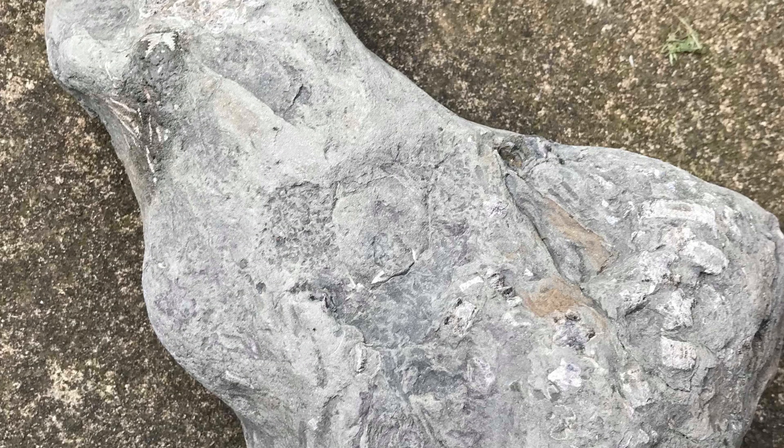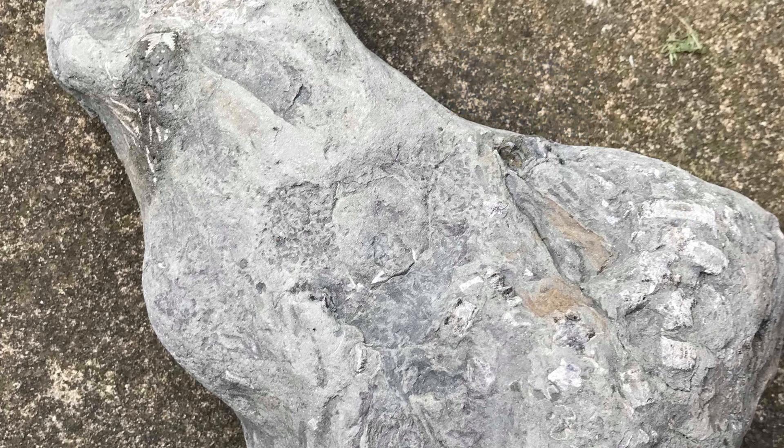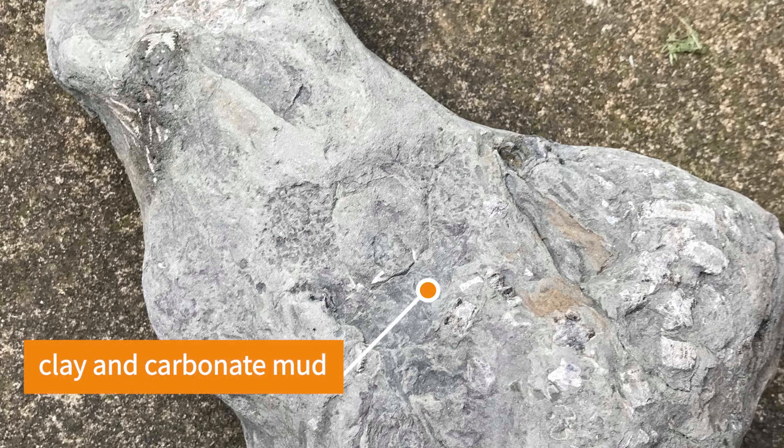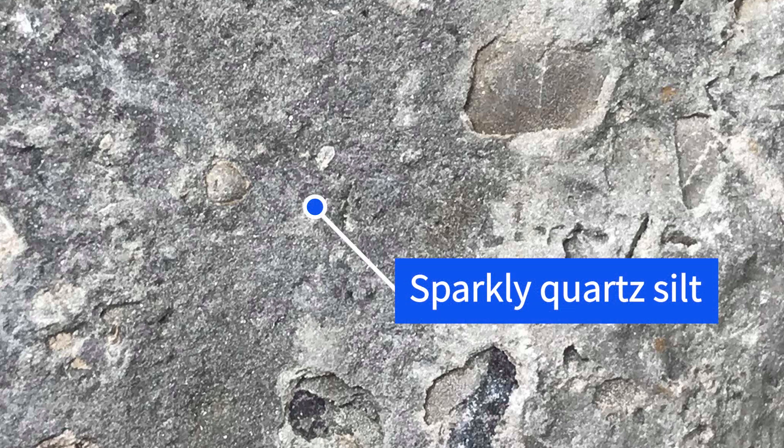Before we can talk about the fossils we need to understand the sediments that contain them, as those sediments actually recorded information about the environment that the creature lived, died, and then was preserved in. The most obvious grains in the rock are the fossils themselves, but we'll talk about those in a bit. As we discussed in my other video, this rock's made out of grains, so it's granular. Some of those grains are too fine for us to see and they're probably made of silica, clays, and carbonates. We can refer to these as mud, which is just a generic term for grains that are too small to see. When you look at the photo you might see there are sparkly little grains in there, and that's what makes up most of the sediment.